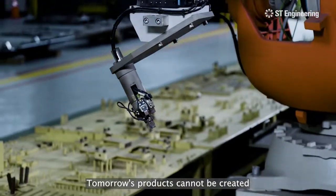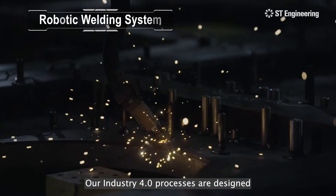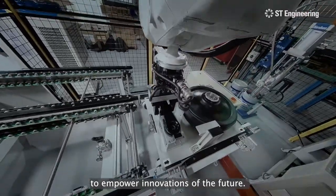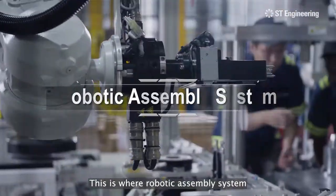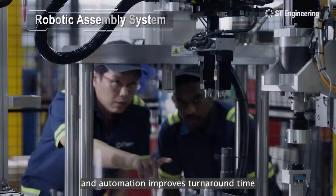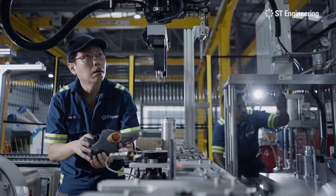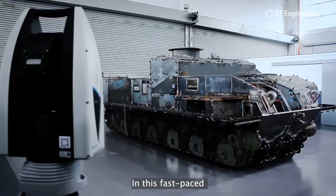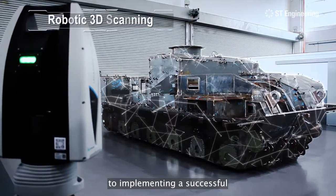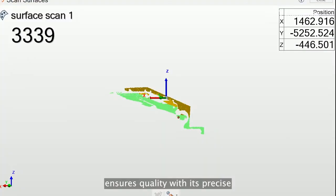Tomorrow's products cannot be created with yesterday's technology. Our Industry 4.0 processes are designed to empower innovations of the future. Robotic assembly systems provide consistency and accuracy, and automation improves turnaround time and streamlines processes. In this fast-paced and customer-centric world, digitalization is key to implementing a successful quality control process.